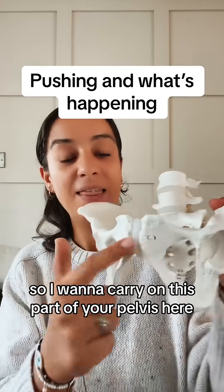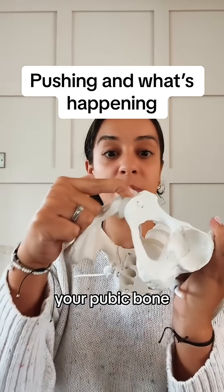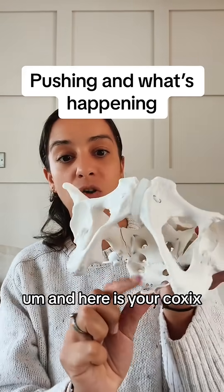So I'm on a bit of a roll, so I want to carry on. This part of your pelvis here, your pubic bone, which you can feel, and here is your coccyx.